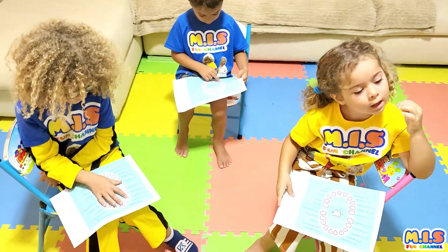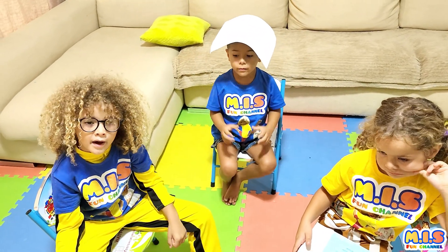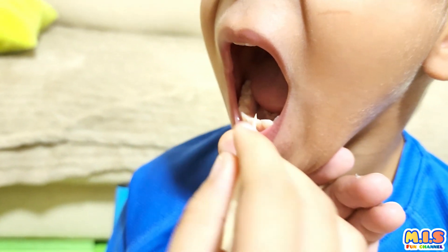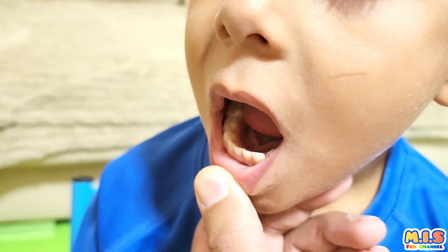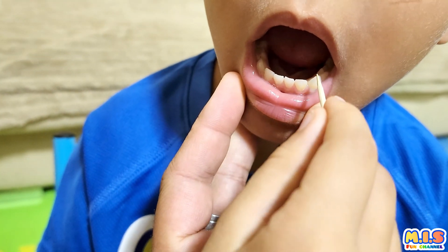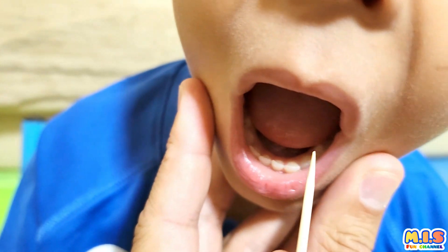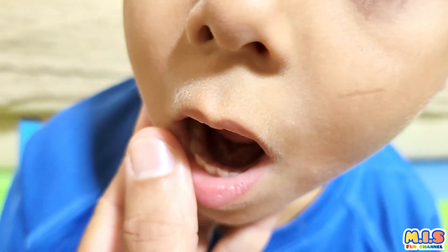Okay, now we're gonna play a little game. Mia, you're gonna show me Issa's incisors. Show me Issa's incisors. Open mouth. One, two, three, four. Correct. Now show me his canine. One, two. Correct. His premolar. One, two. Correct. And his molar. Open mouth, Issa. One, two. Correct. Bravo Mia!